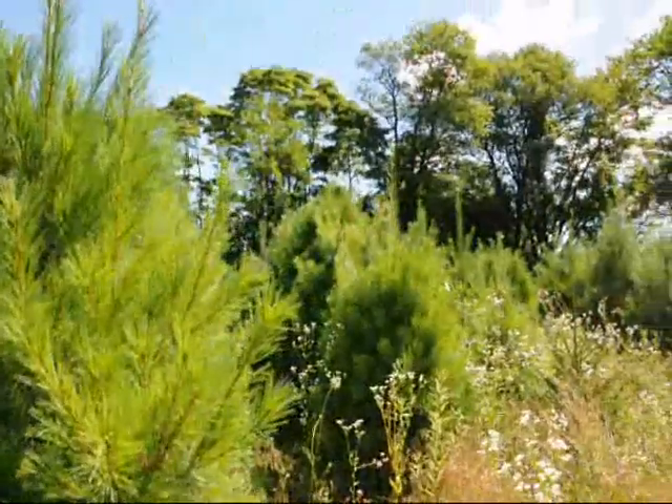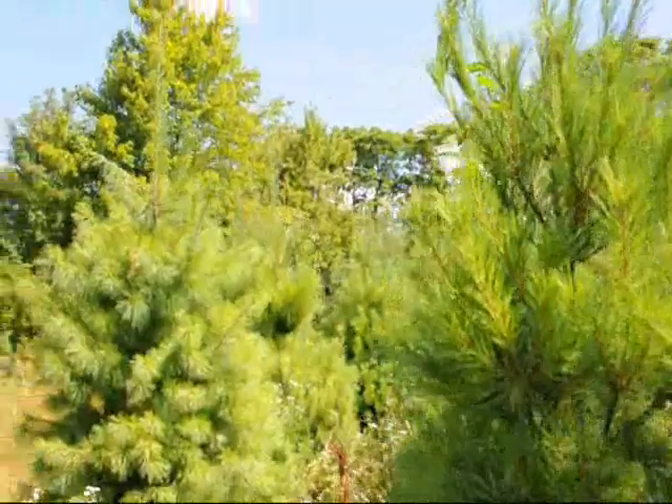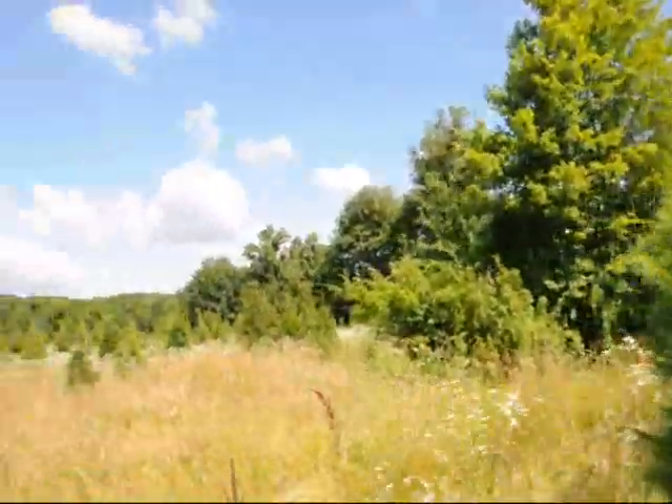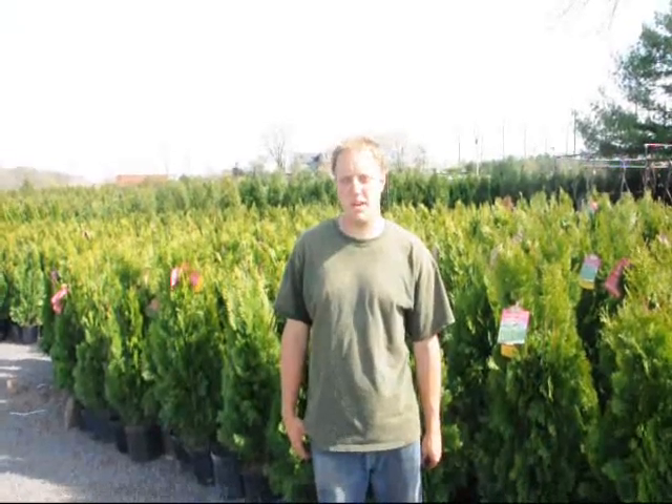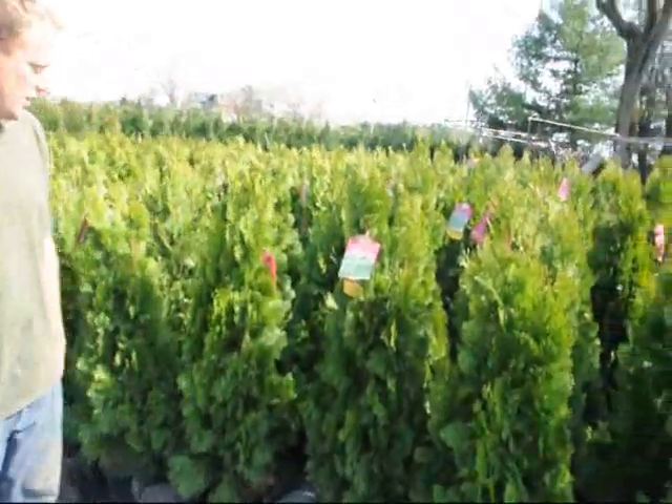We would be digging right out of this block here. This is the block we're going to be digging from. My name is Mike Hurst, and we're at Highland Hill Farm. In back of us we have an emerald green arborvitae.